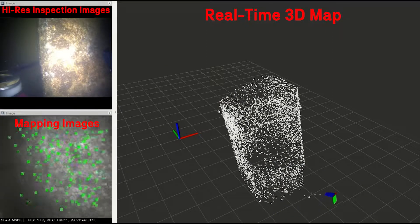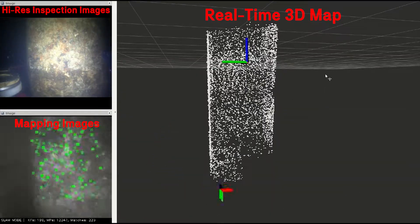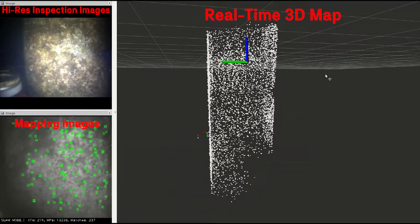After cleaning, the SPEAR collects high definition images around the pile that are geo-referenced with a 3D map constructed of the pile, and can be used by bridge inspectors for condition assessment.